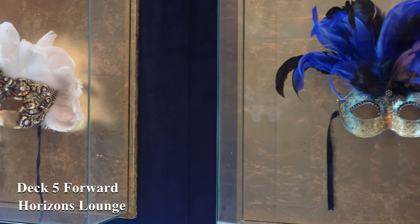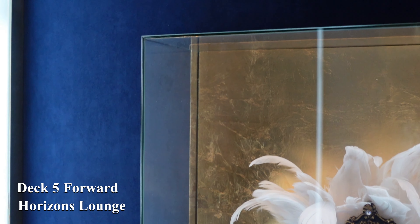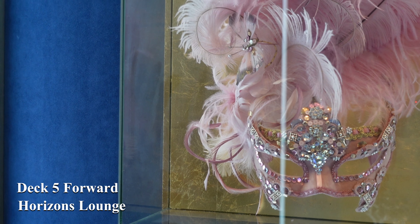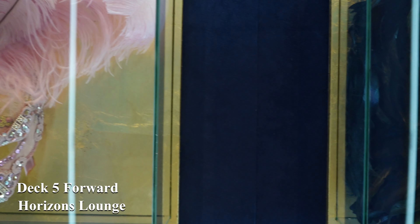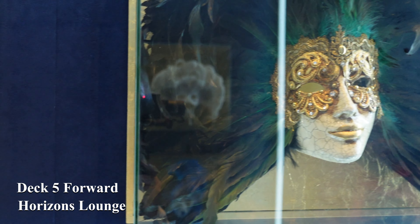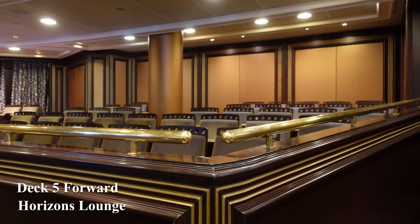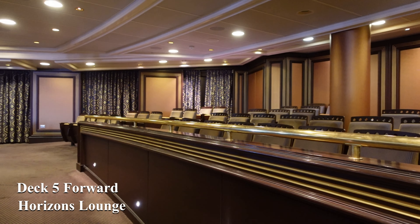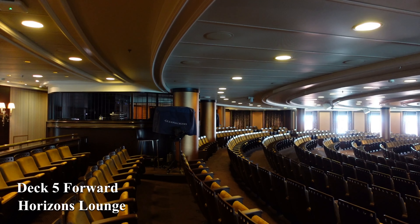Finally we arrive at the Riviera Lounge, the main entertainment area on board, where you'll see a nightly show that could be a singer, comedian, or one of the production shows that Oceania puts on for their guests. In here you'll find a warm, comfortable atmosphere and so much legroom it's unbelievable. The lounge itself is beautifully decorated with all things theatrical, so sit back and enjoy the show.